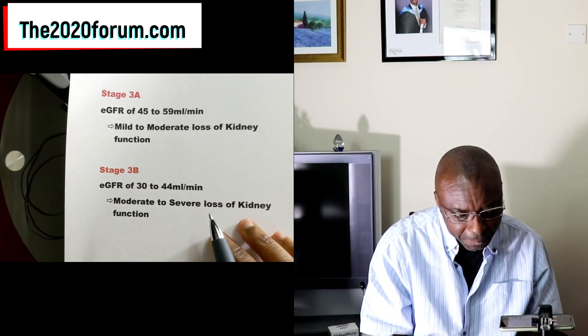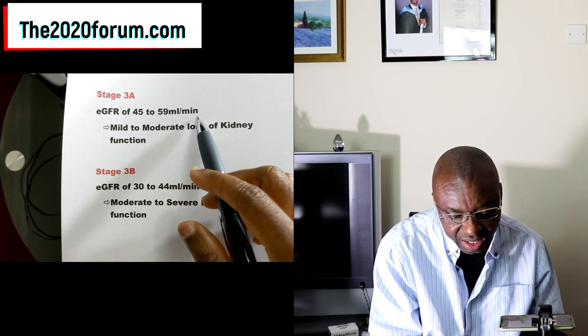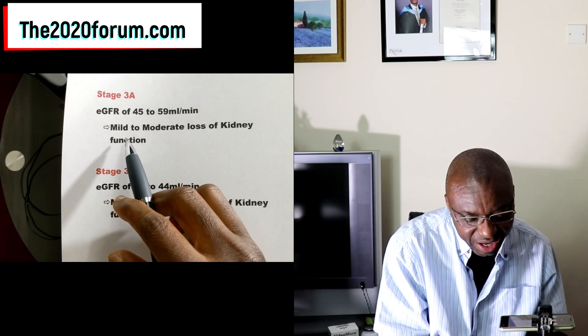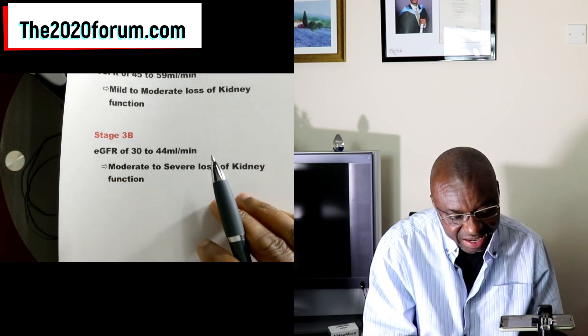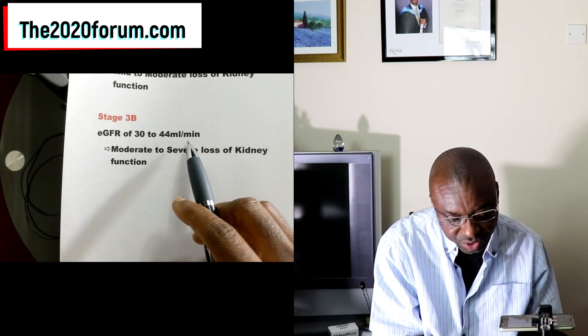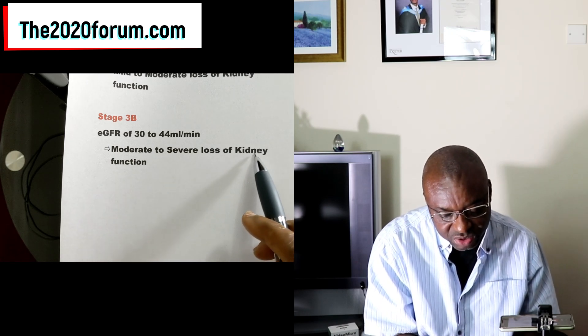Stage 3 is split into two parts. Stage 3A is eGFR of between 45 to 59 mls per minute — think of that as 45 to 59% — meaning mild to moderate loss of kidney function. Stage 3B is eGFR of between 30 to 44 mls per minute, meaning moderate to severe loss of kidney function.